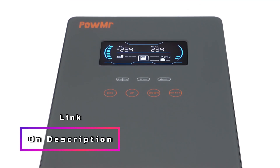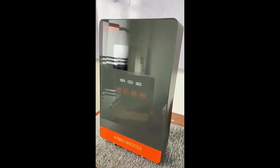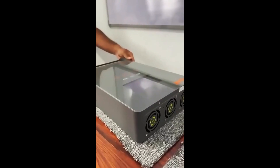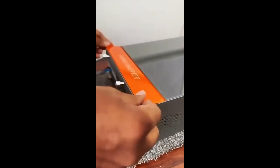In conclusion, the Pomer 4500W and 6500W hybrid solar inverters offer a reliable and efficient off-grid power solution. With their advanced MPPT solar charger, user-friendly interface, and robust protection features, these inverters are an excellent choice for those looking to harness solar energy effectively.